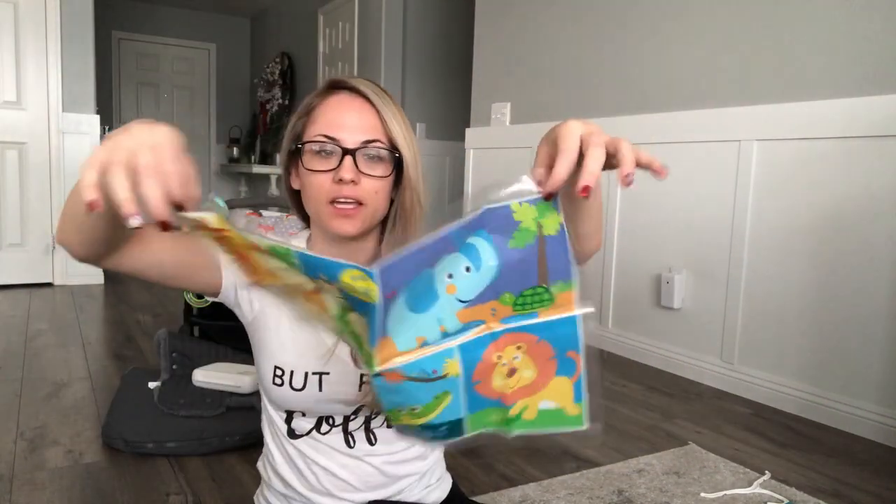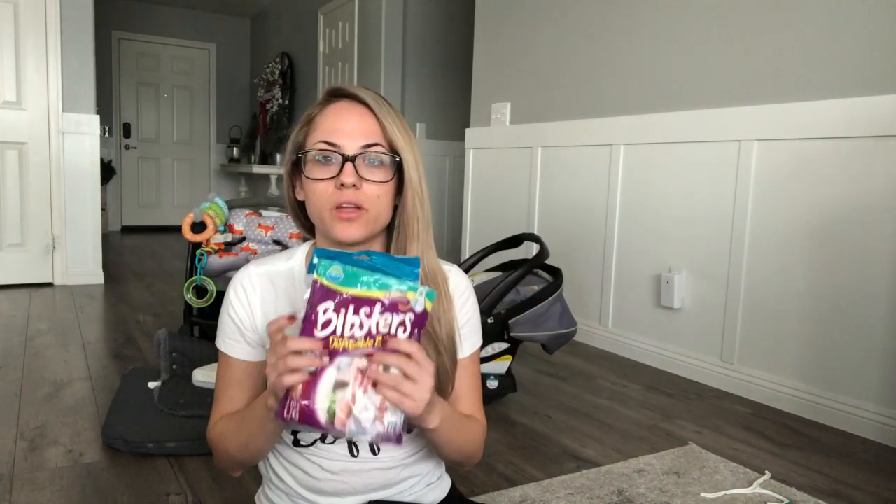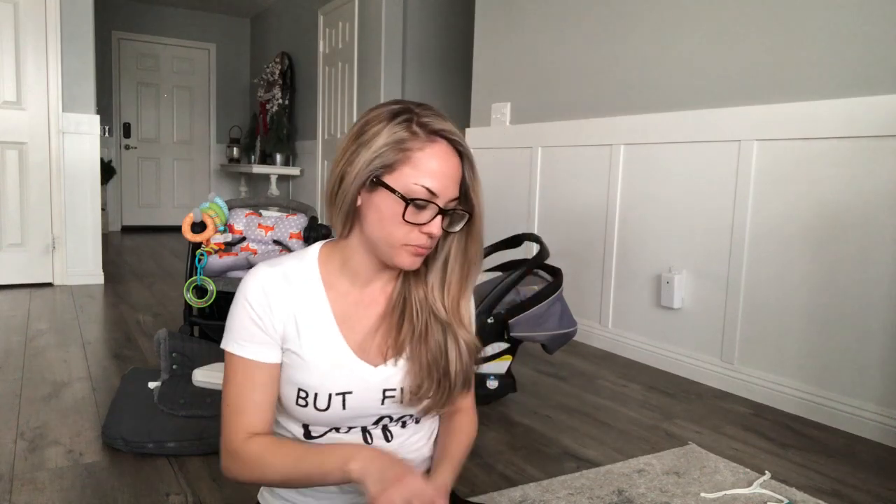I highly recommend disposable plastic placemats when eating out with your kid. They have tape so you stick them to the table, place the food on top, and the kid eats right off it. My son is really messy and can't use utensils well, so this keeps things contained. When they're done eating, you just throw it away. These disposable bibs and placemats are my two top recommended items when traveling with a baby.